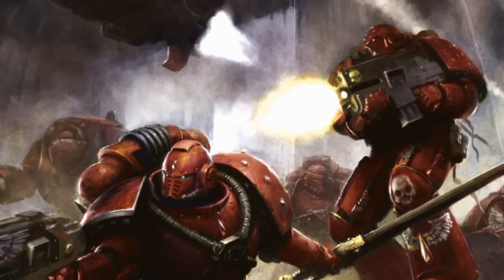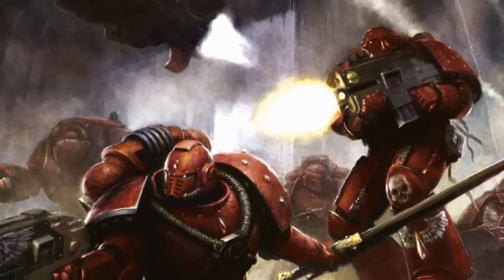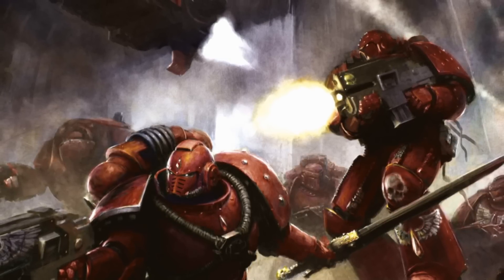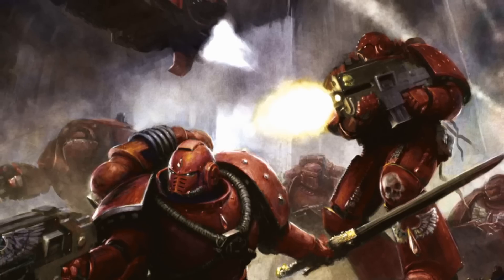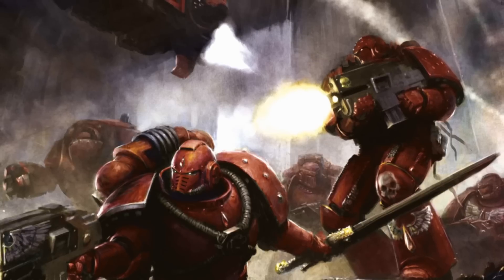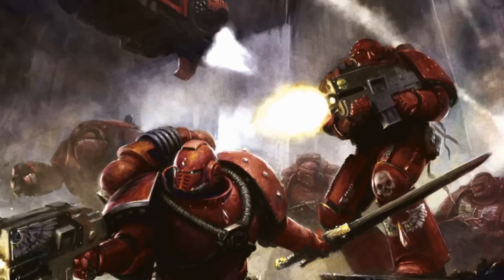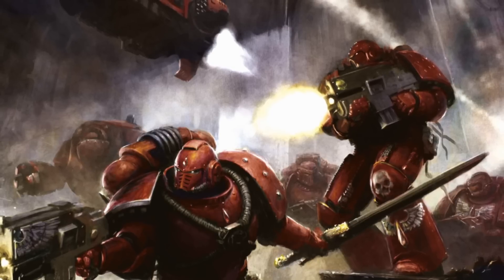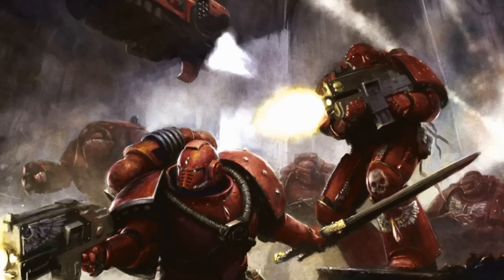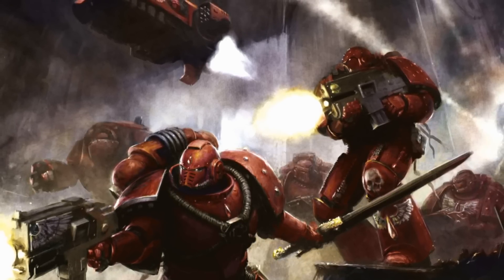Welcome back to another episode of 40 Facts About the 40k Universe. I am your host Gershwan and you are watching OneMindSyndicate. Today, we finally talk about the Blood Angels. We start off the Blood Angels series as we get into the origins of the Blood Angels. If you guys have any suggestions for Warhammer topics, comment down below. Subscribe because we put out Warhammer 40k content every single day. Let's get into 40 Facts About the Blood Angels.